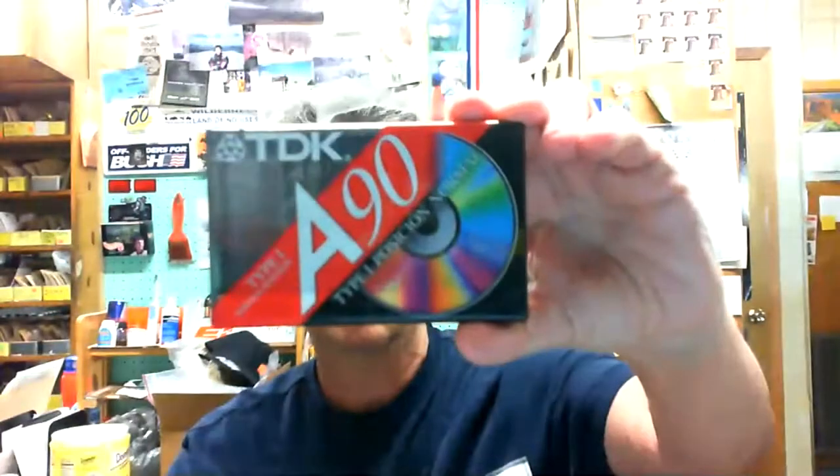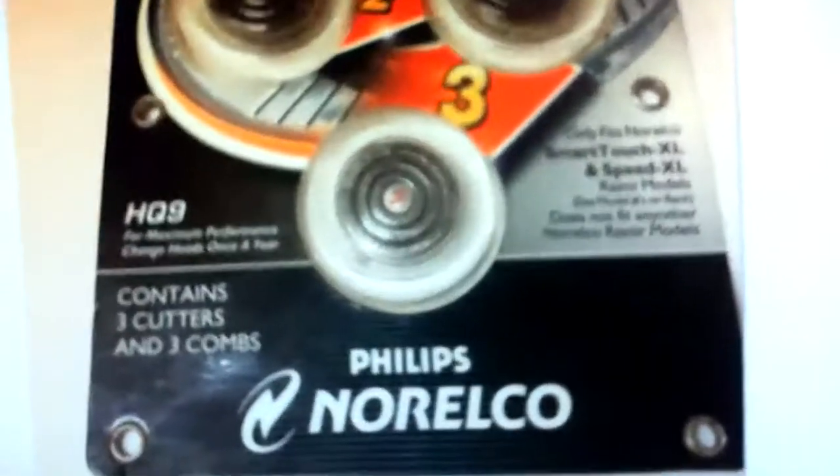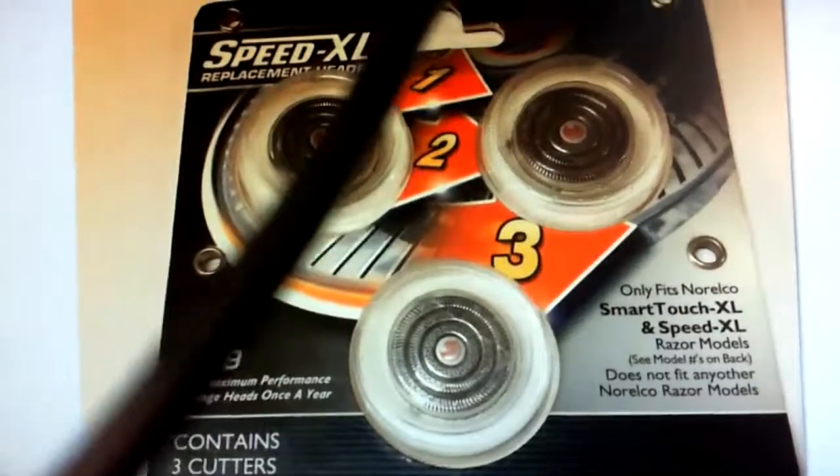Real quick, yesterday I got this — it had 25 cents on it. I'm going to pull up a picture and bring the camera down. It's a Norelco Phillips Speed XL. I paid 50 cents for both this and the razor.